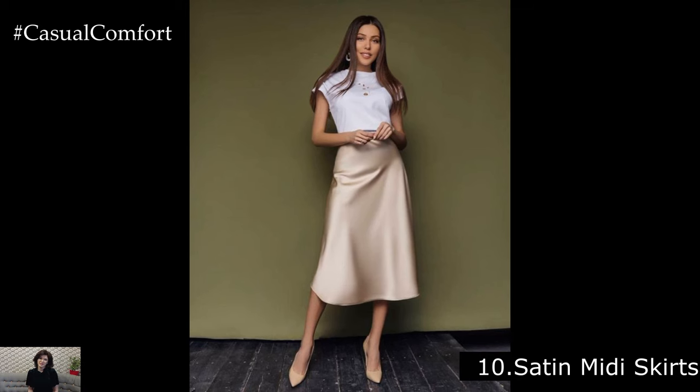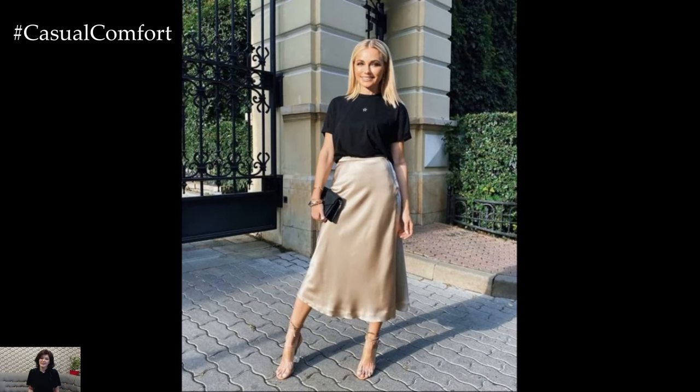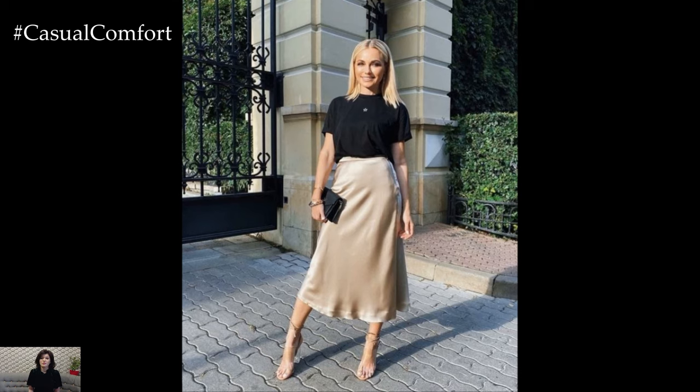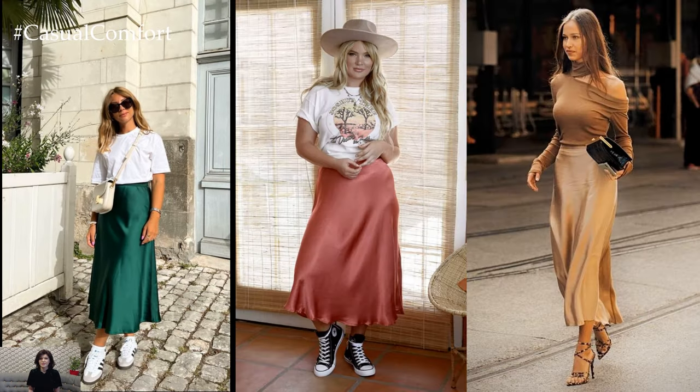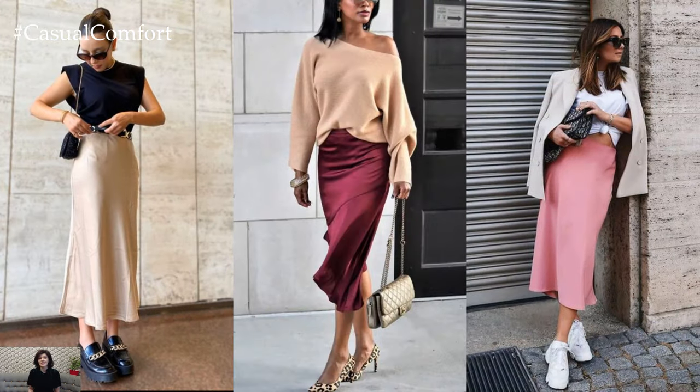Satin Midi Skirts. Elevate your spring and summer wardrobe with a luxurious satin midi skirt. Satin skirts are elegant and sophisticated, making them perfect for special occasions or a night out on the town. Pair a satin midi skirt with a silk camisole and strappy heels for a glamorous evening look that's sure to impress.